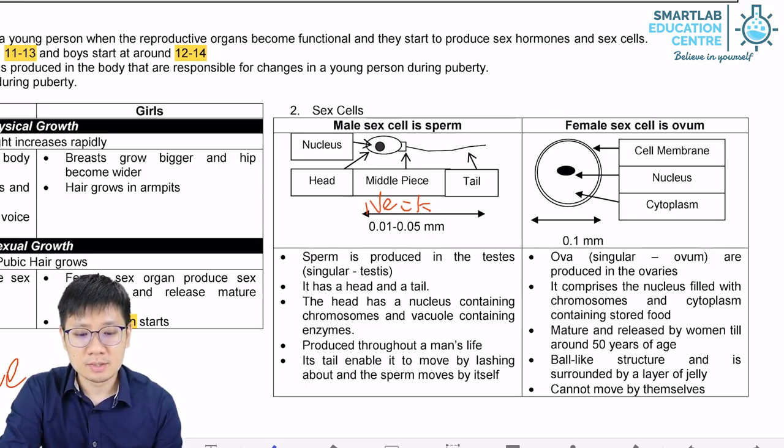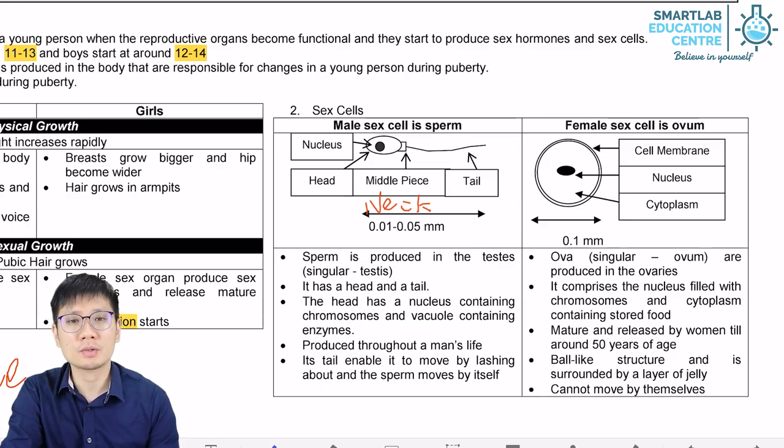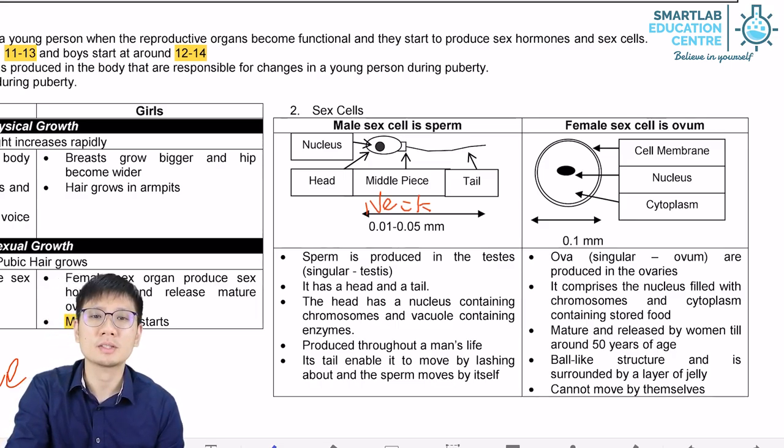Sperm cells are first produced in the testis and then they will stay within the coiled tubes near the testis for some time before they are released during ejaculation. Sperm cells can be produced in large quantities.